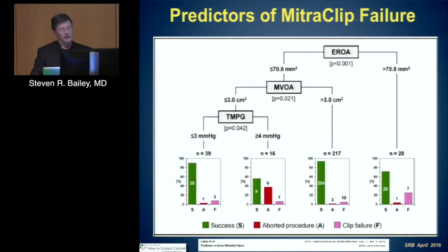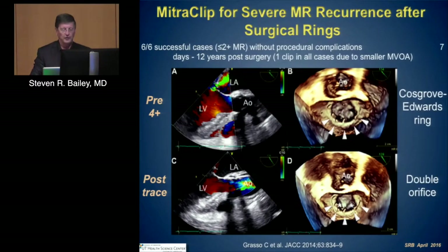Not surprisingly, it's not simply the degenerative valve being approached with this technology. There are increasing numbers of reports of clipping in the setting of failed surgical rings. Small case series such as Grasso's report have demonstrated that in highly selected cases the same technique can be used even in degenerated rings, such as a Cosgrove ring.